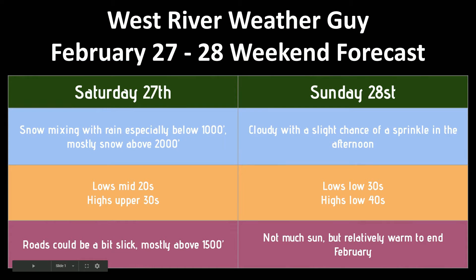In terms of what that looks like for the weekend, we've got snow mixing with rain, especially below a thousand feet, mostly snow above two thousand feet, lows in the mid-20s, highs in the upper 30s. Roads could be slick mostly above 1,500 feet on Saturday. Then Sunday, cloudy with a slight chance of sprinkles in the afternoon, lows in the low 30s, mid-40s in the valley locations on Sunday, and not much sun unfortunately but it will be relatively warm.